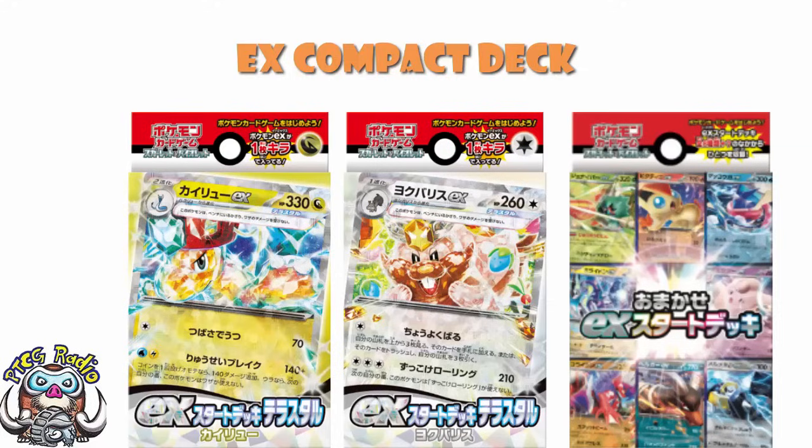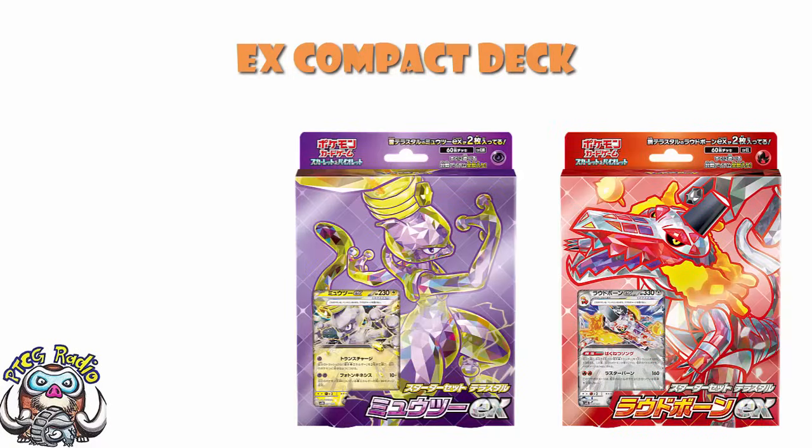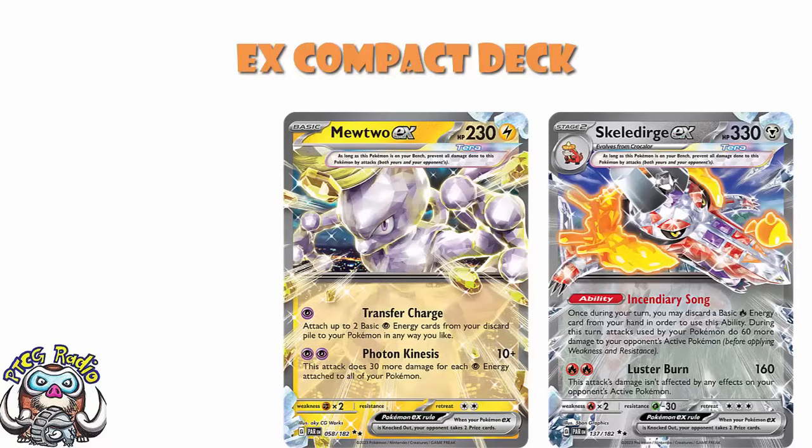We've got the Mewtwo and Skeletorge, which for us just came around in Paradox Rift — ordinary, everyday run-of-the-mill EXs. But over in Japan this was not the case; they were in these separate EX decks. The Skeletorge is legit — it's really, really good. It's got the ability Incendiary Song, which lets you discard a basic fire energy from your hand and then attacks from your Pokemon do 60 more to your opponent's active. This is one of the best ones in this set and if you're playing sealed, this is one you'd absolutely be hoping for.